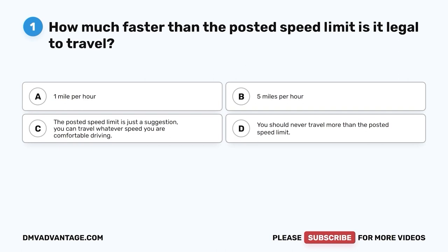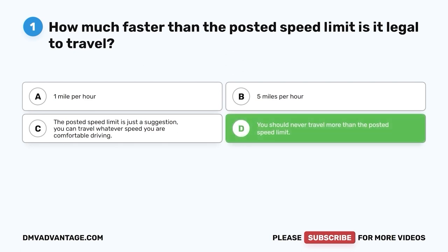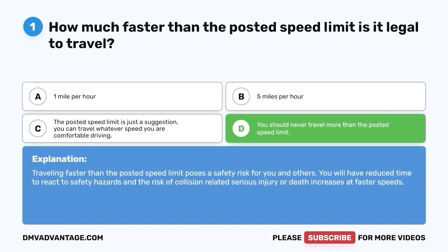Question one: How much faster than the posted speed limit is it legal to travel? A. One mile per hour. B. Five miles per hour. C. The posted speed limit is just a suggestion — you can travel whatever speed you are comfortable driving. D. You should never travel more than the posted speed limit. The correct answer is D. Traveling faster than the posted speed limit poses a safety risk for you and others. You will have reduced time to react to safety hazards, and the risk of collision-related serious injury or death increases at faster speeds.